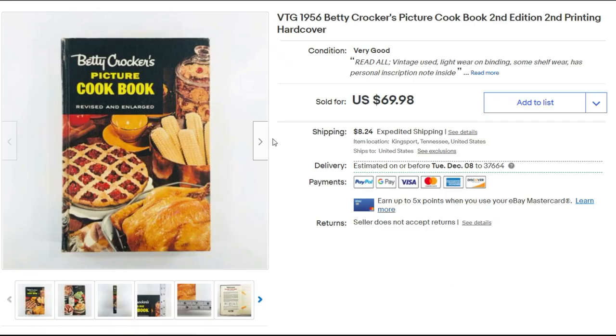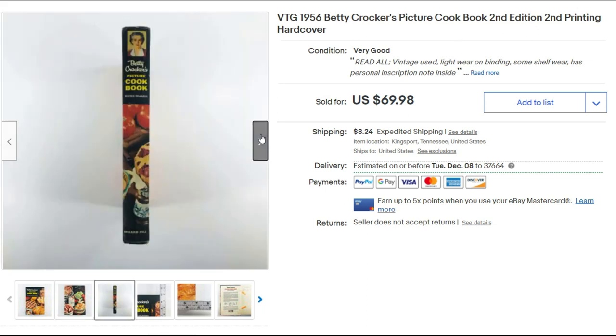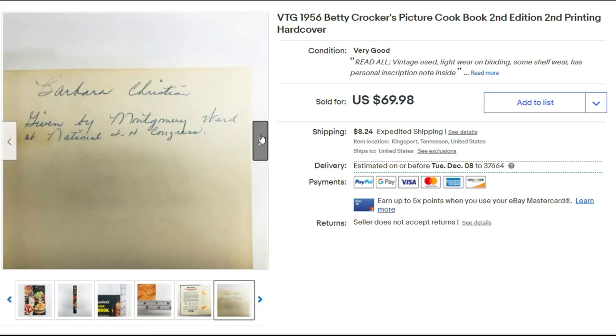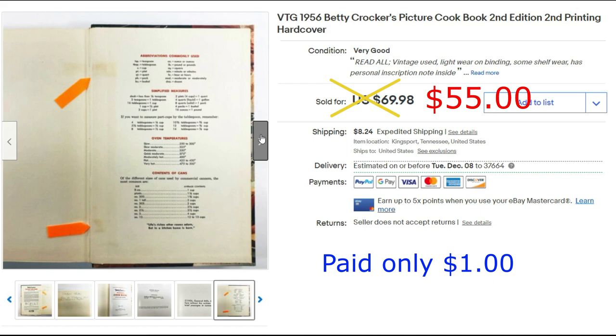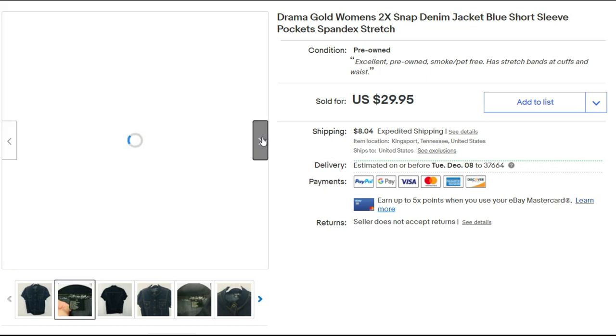I found this cookbook at a garage sale — a 1956 Betty Crocker pitcher cookbook. I knew it was very old and I knew I had to have it. I sold it for $55 plus priority shipping. Keep your eyes open for these — they have good value.